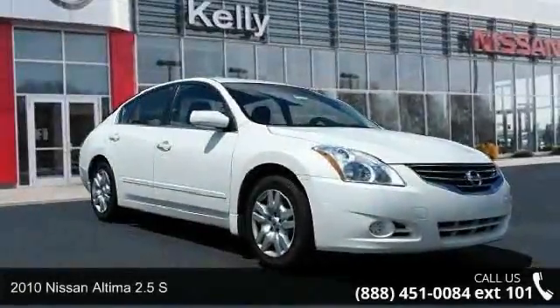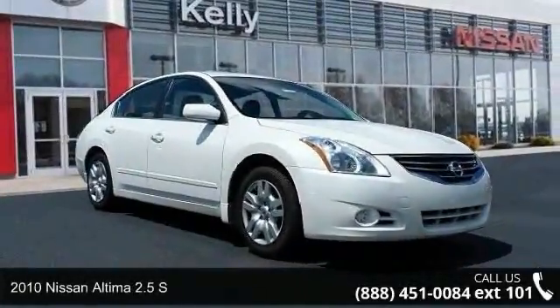Check out this 2010 Nissan Altima. This may be the set of wheels you've been looking for.